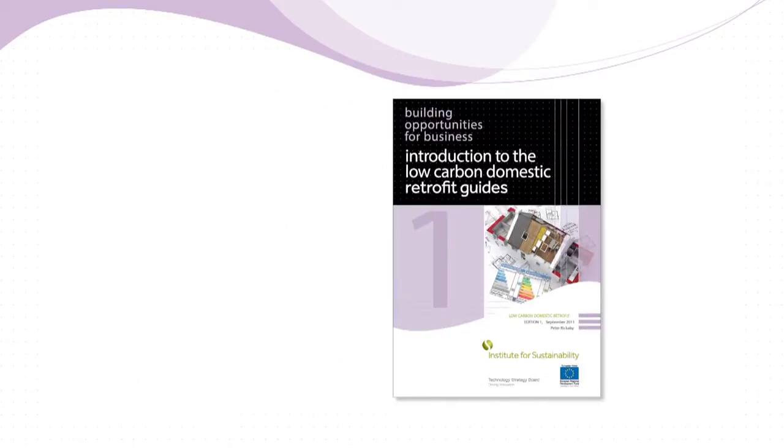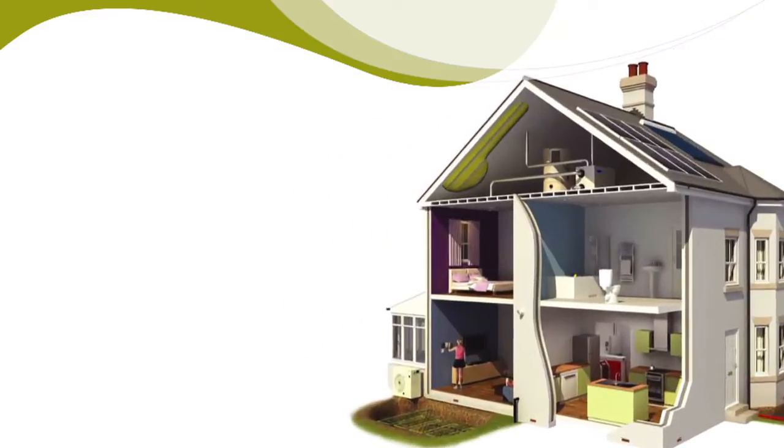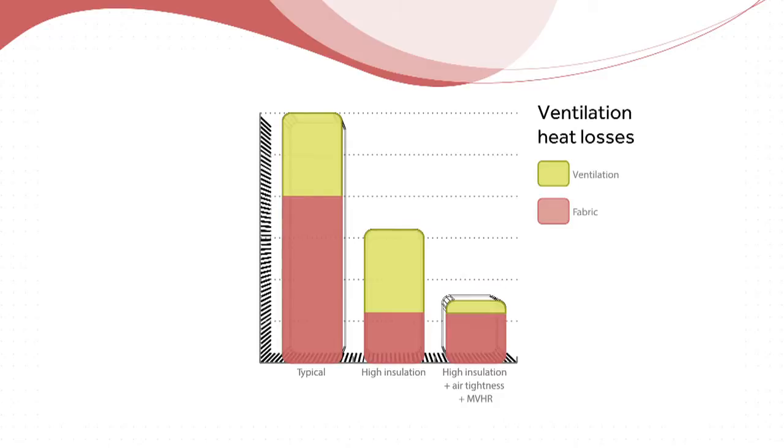The retrofit guides are really to fulfil two functions. The first one is to encourage people to identify and take up the opportunities that this transformation of the industry involves. And secondly, they're to provide the technical guidance that underpins that — how to go about retrofit and all the various complications that it involves. The retrofit guides are intended to be comprehensive.